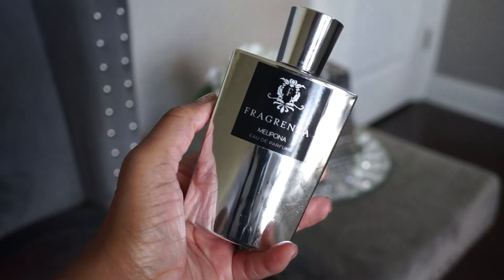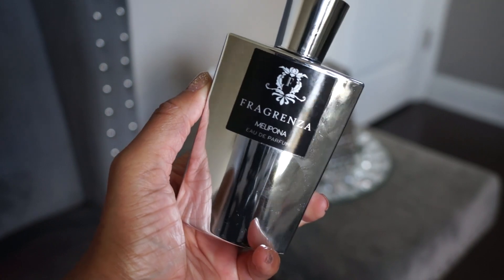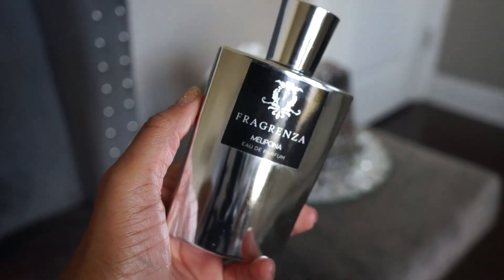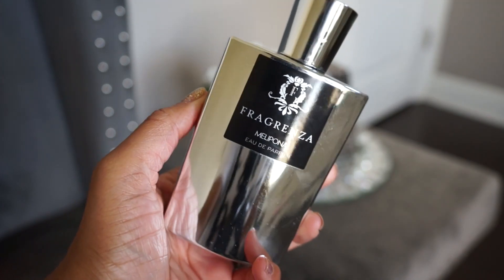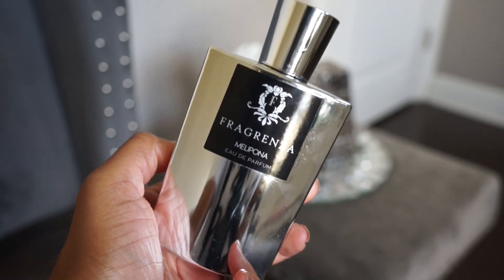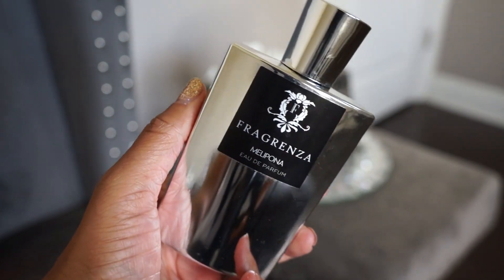The next one is Melopona, supposed to be a combination of YSL Black Opium and La Vie Est Belle from Lancôme. I do like this one — it does smell like those two fragrances mixed. I wish it had more of the coffee note you get in Black Opium, but it's pretty good. I don't really reach for it very often though.